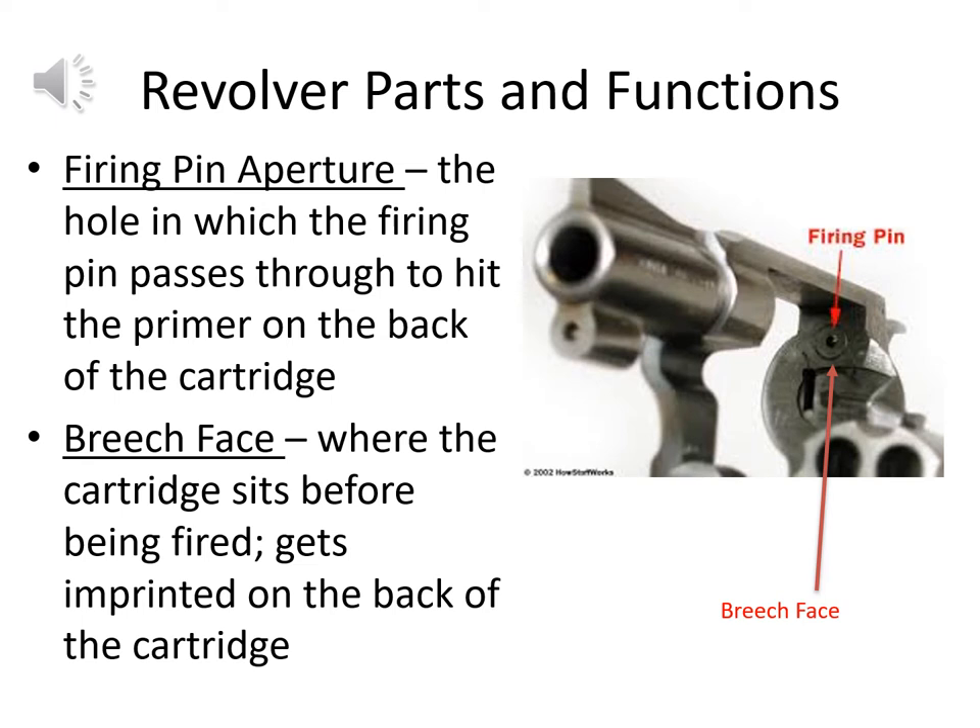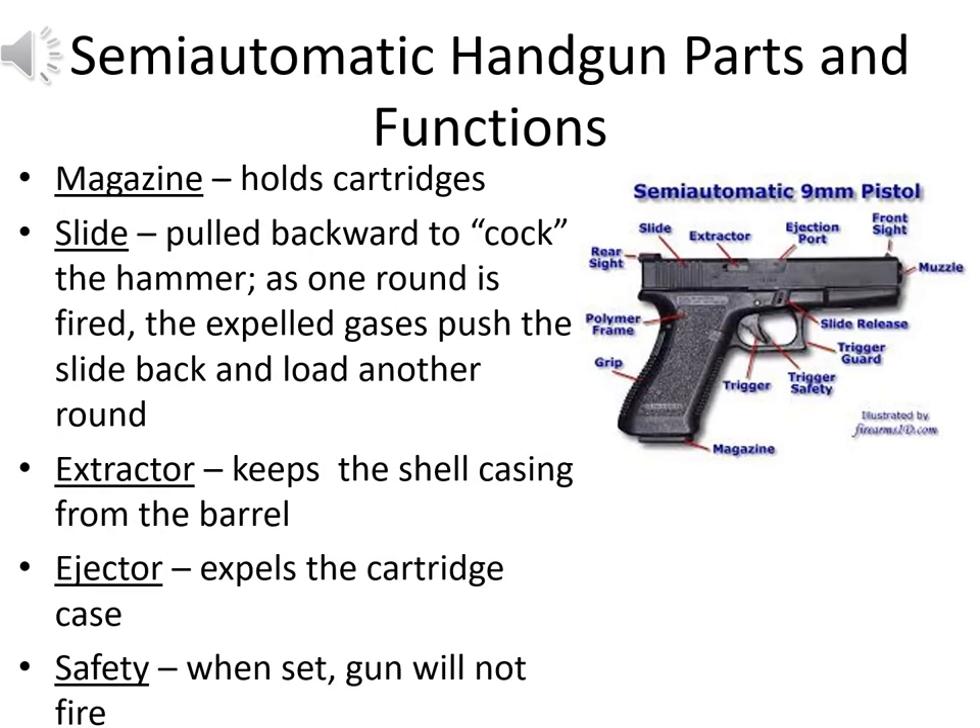Two additional key parts of the revolver: the firing pin aperture is the hole where the firing pin passes through to hit the primer, which ignites the gunpowder and sends the bullet forward. The breech face is where the cartridge sits before being fired, and forensically it gets imprinted on the back of the cartridge as a specialized firing pin impression — potentially allowing us to identify the particular weapon used from the cartridge casing if not from the bullet.